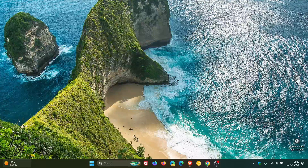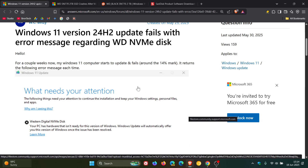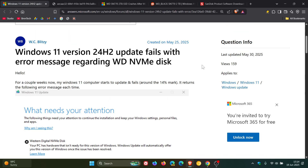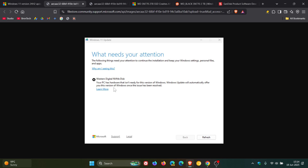I'll leave the video on that linked down below and in the end screen. But there are still reports that some users are seeing this message: 'What needs your attention? The following things need your attention to continue the installation and keep your Windows settings, personal files and apps.' This is when trying to install 24H2, and it says: 'Your PC has hardware that isn't ready for this version of Windows. Windows Update will automatically offer you this version of Windows once the issue has been resolved.' That's the error that some users are still seeing, preventing the update to Windows 11 24H2 if you have certain Western Digital SSDs installed.